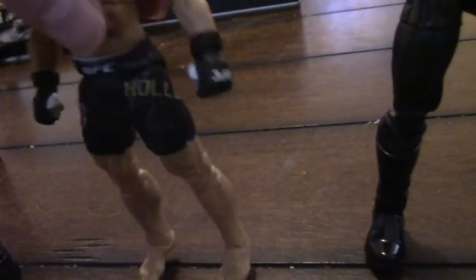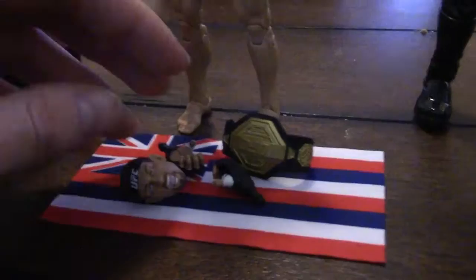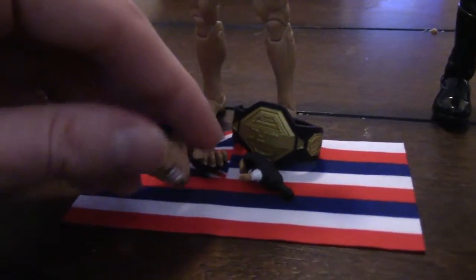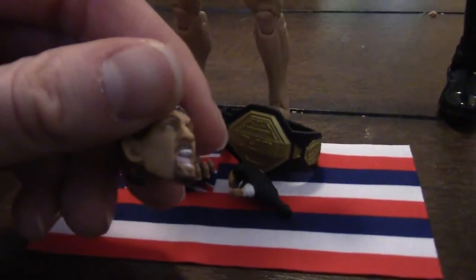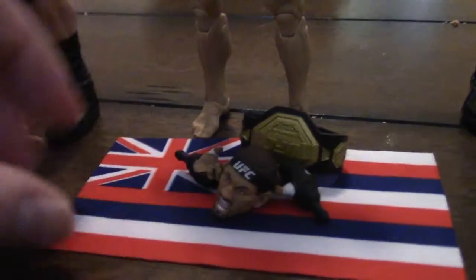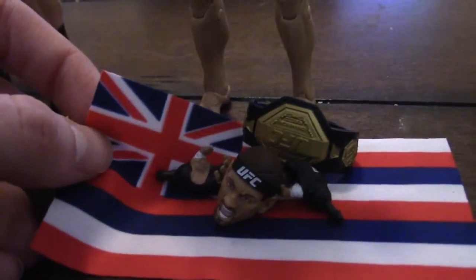Next up we have another UFC fighter whose name I don't remember — oh wait, Holloway. Just like the other two he comes with a championship and extra hands, but he also comes with an accessory. These guys don't come with an extra head. And he also comes with a flag — a flag of the United Kingdom.